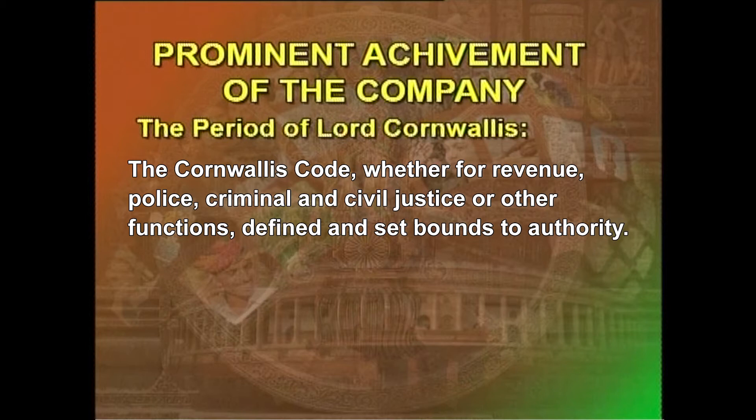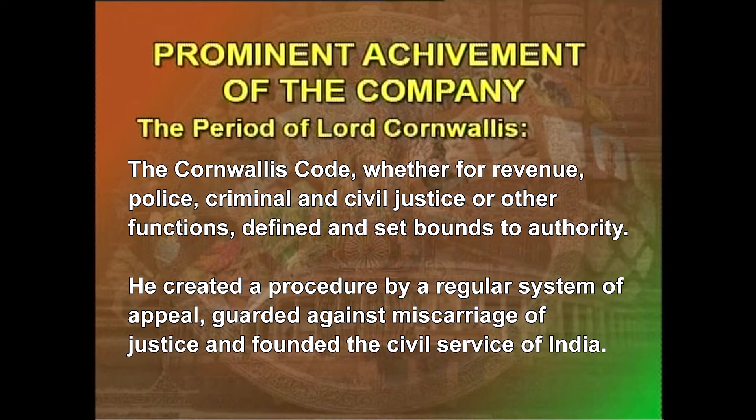The Cornwallis Code — whether for revenue, police, criminal and civil justice, or other functions — defined and set bounds to authority, created a procedure by a regular system of appeal, guarded against miscarriage of justice, and founded the civil service of India as it exists to this day. He also separated the customs from the revenue department.